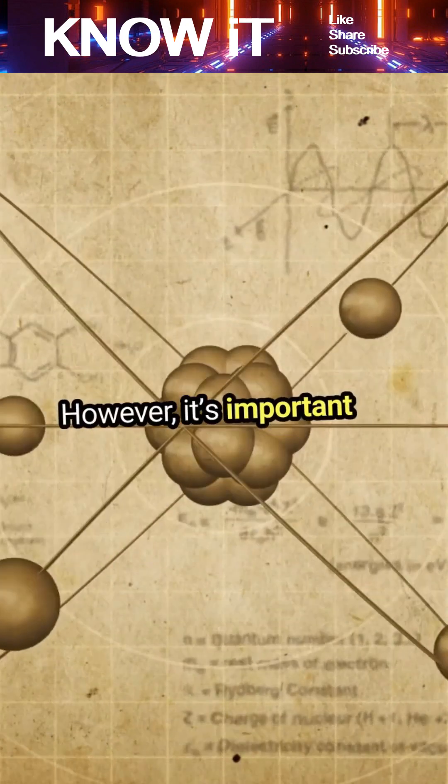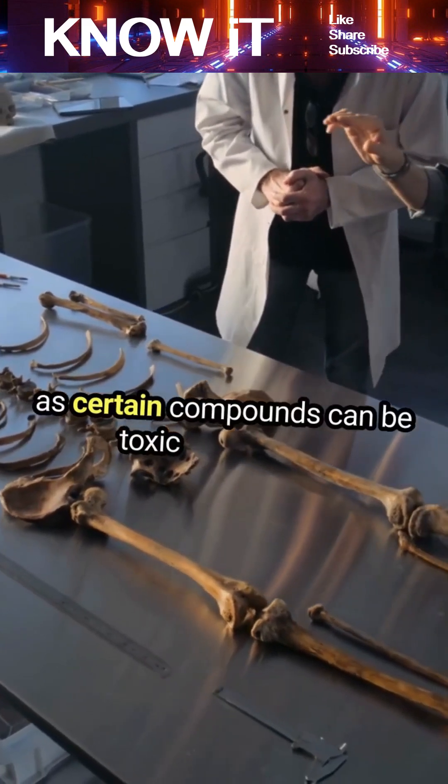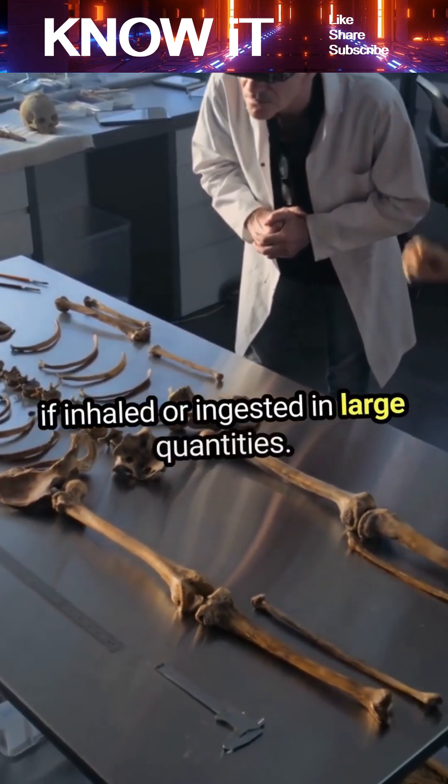However, it's important to handle vanadium with care, as certain compounds can be toxic or irritating if inhaled or ingested in large quantities.